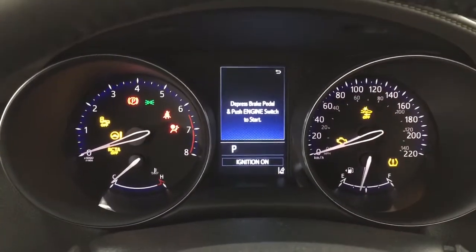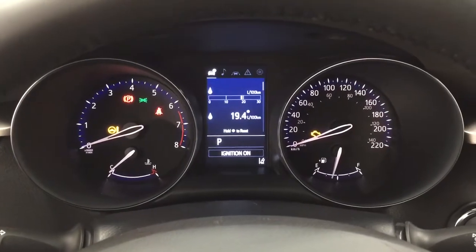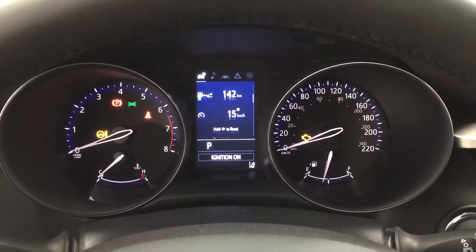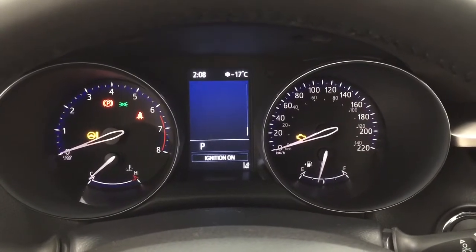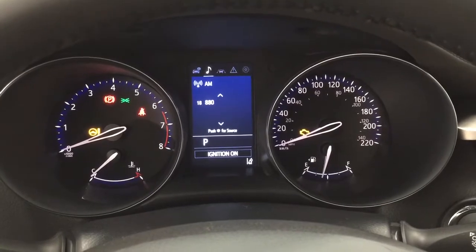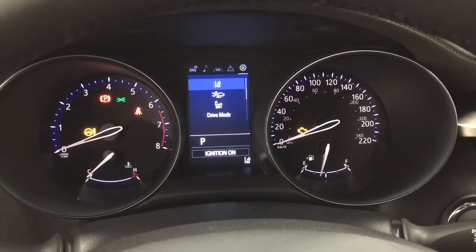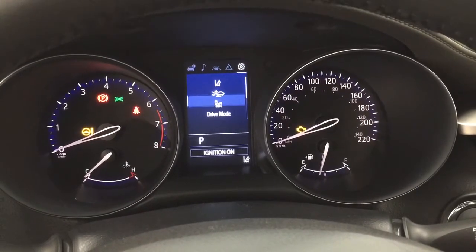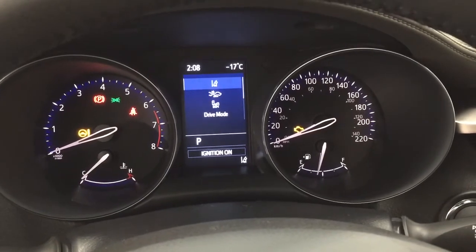Taking a look at the multi-informational display, you'll see features including fuel economy, distance to empty, digital speedometer, and a G-monitor. At the top of the screen there's an exterior temperature gauge and digital clock. You can also view audio and lane departure alert messages. In the settings menu you'll find lane departure alert, pre-collision system, blind spot monitoring on and off, as well as additional features.